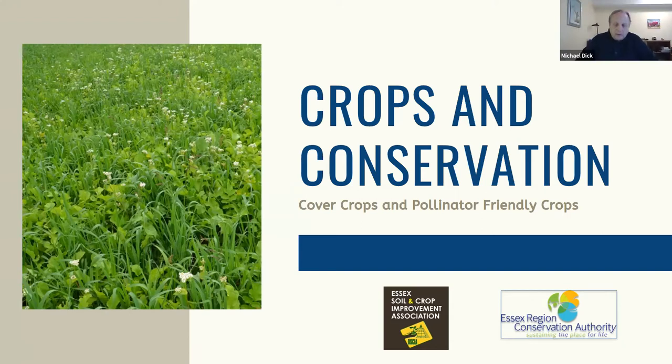Good morning everyone, and welcome to the Crops and Conservation Series Session 3: Cover Crops and Pollinator-Friendly Crops. I'm Michael Dick, the Agricultural Technician with Essex Region Conservation Authority. This is our third webinar in the series, being delivered through a partnership of five Southwestern Ontario Conservation Authorities: Essex Region, Lower Thames Valley, St. Clair Region, Kettle Creek, and Catfish Creek. This webinar series is made possible through funding from the Ontario Ministry of Agriculture, Food, and Rural Affairs, and today's session is sponsored by the Essex Soil and Crop Improvement Association.